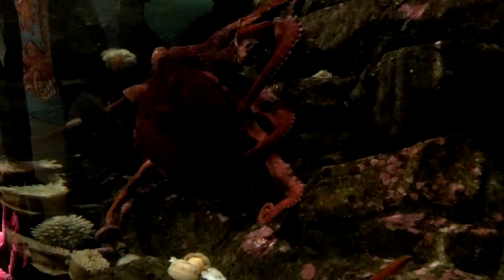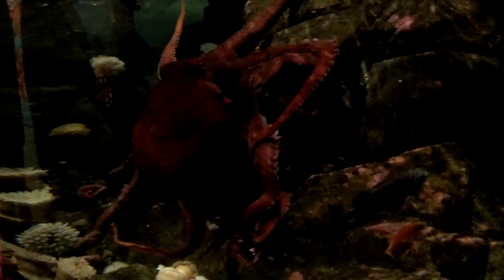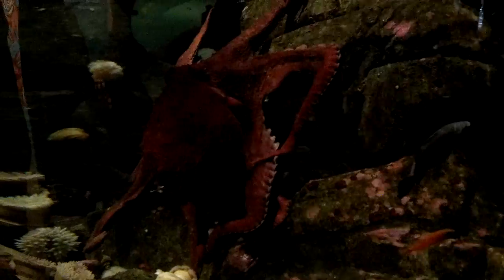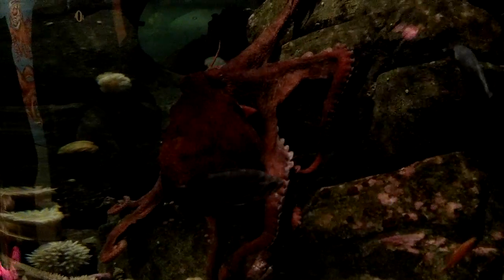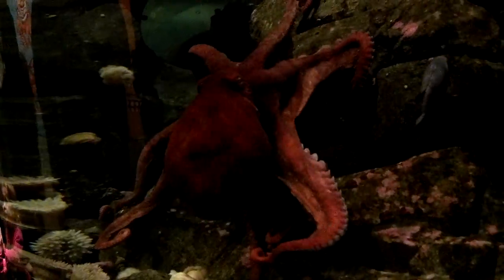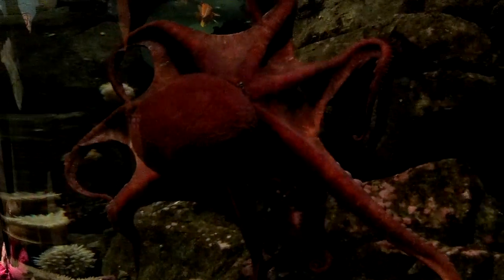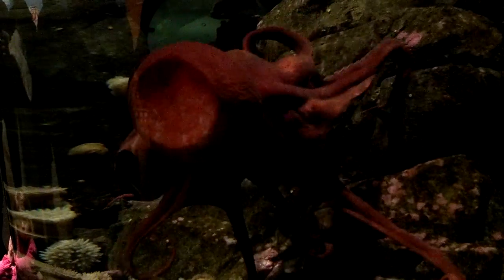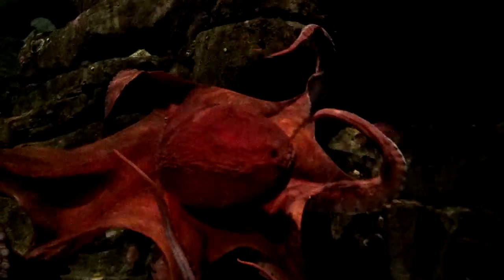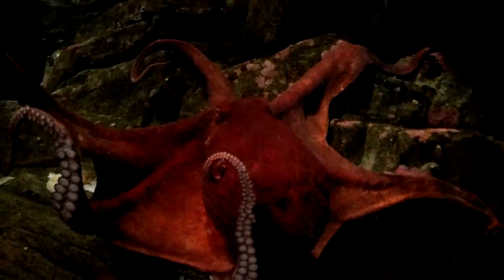How old is this guy? We estimate that this guy is about two and a half years old. Our female over on the other side is Squirt, and she is a bit smaller — about 40 pounds — and we estimate that she's about two years old. So these guys only live to be between three and five years of age. So they go from the size of a grain of rice all the way up to this in about two and a half years.